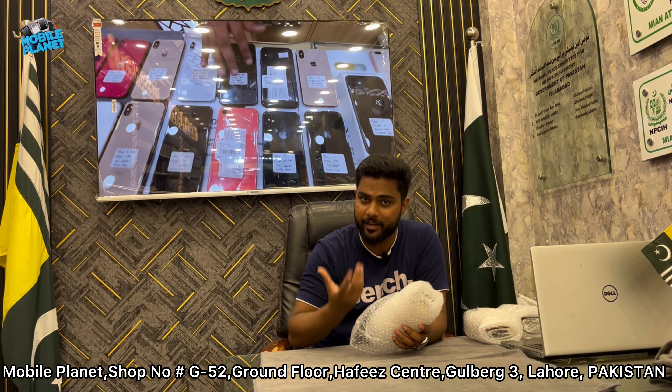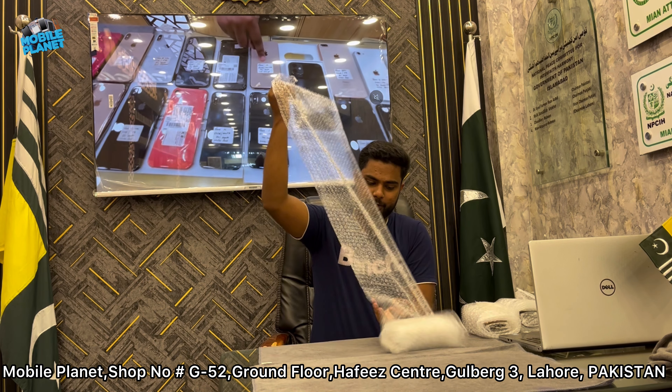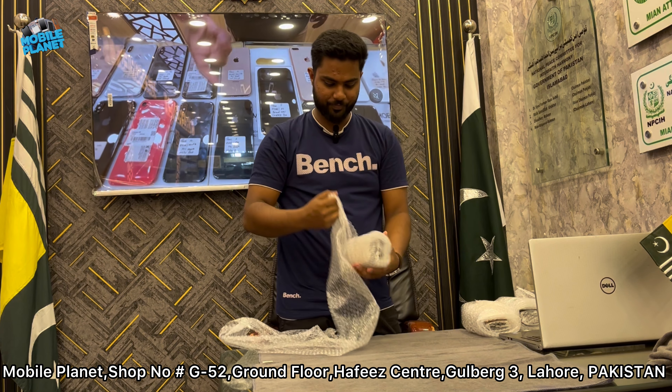Hello viewers, I am Omar and you are watching Mobile Brand YouTube channel. I am going to share a video with you so that you will know how much stock is coming. Let's see what stock is available and how much stock is available. PTA approved.